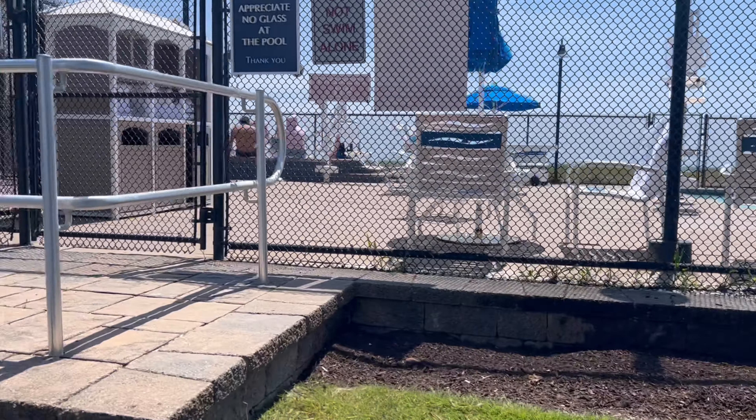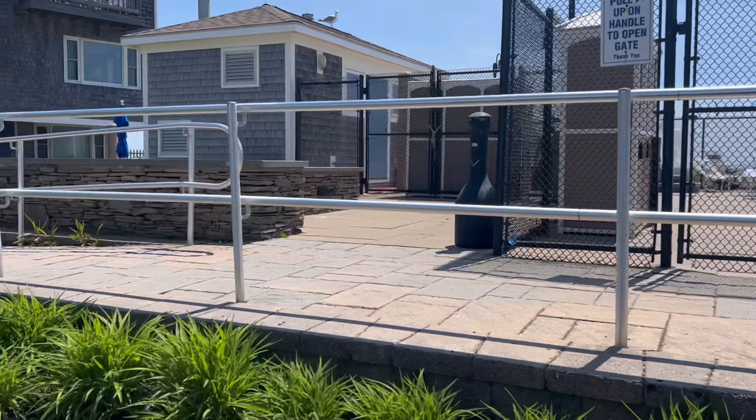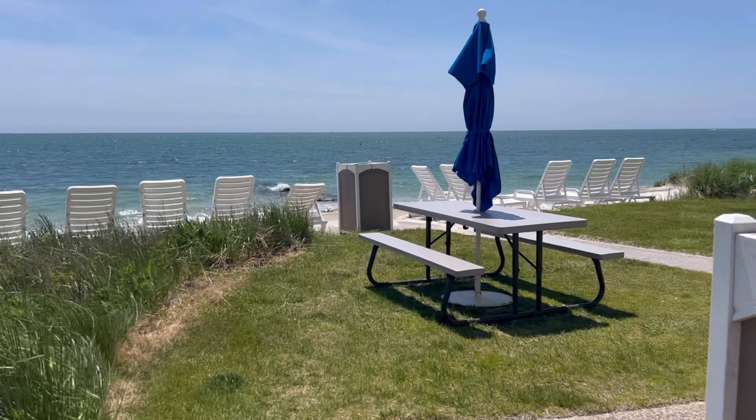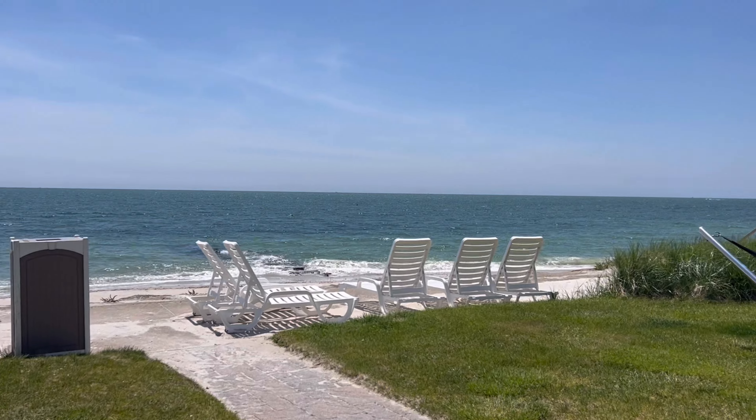First thing I want to do is take you over to the coast and show you the hotels that are right on the water. Here's a look at Ocean Mist Beach Hotel and Suites. In this video today I'm gonna be doing walk-arounds on the outsides of the properties. I did not stay in any of these places - this is just an overview to show you the different places you could choose from in Yarmouth, Massachusetts.